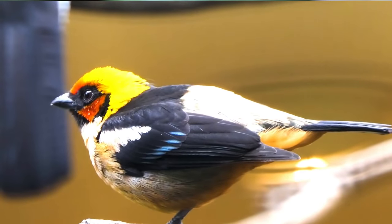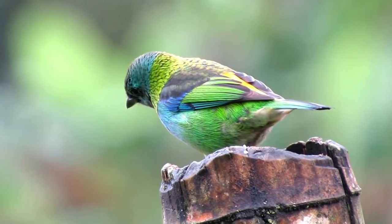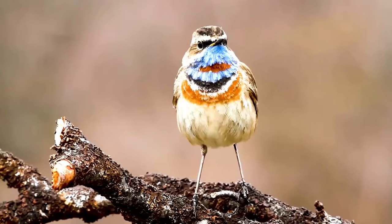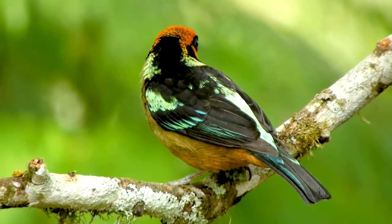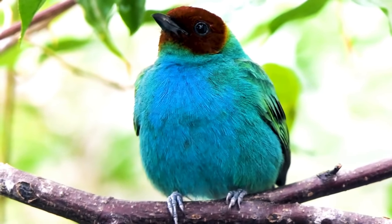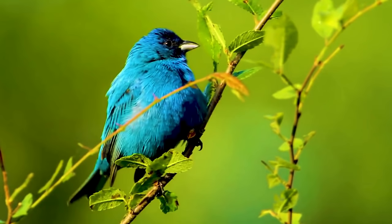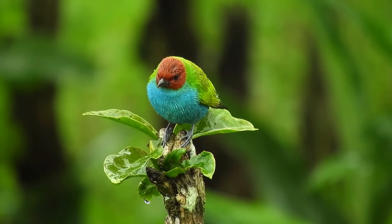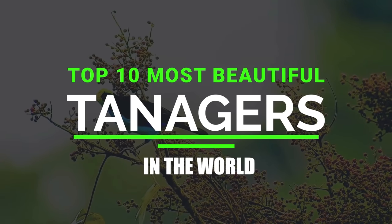One of the most beautiful families of these pretty birds is the tanager. The tanagers are a family of songbirds, scientifically known as Thraupidae, that live primarily in South America. There are about 240 species of tanagers currently known worldwide. About 60% of these live in South America and 30% in the Andes. These little birds are considered the most colorful bird species in the world. So here are the top 10 most beautiful tanagers in the world.